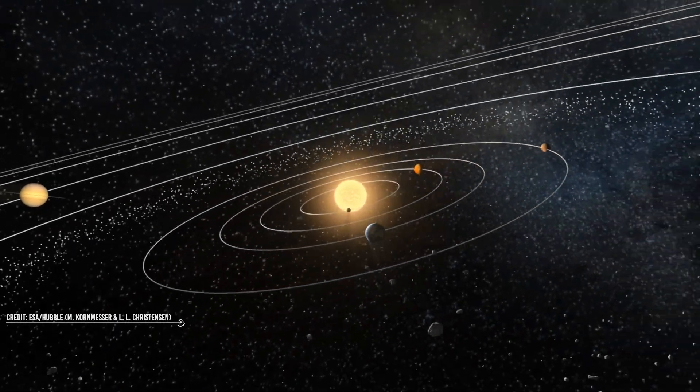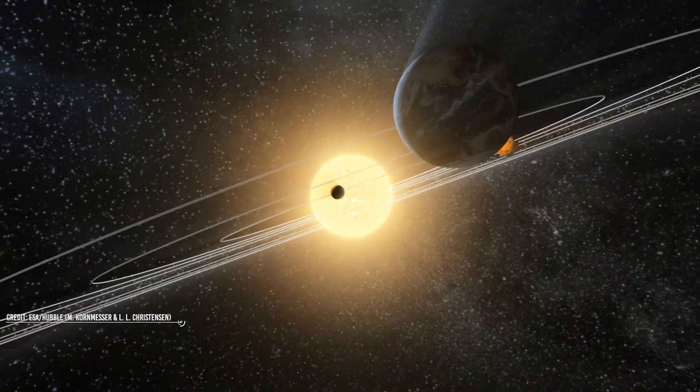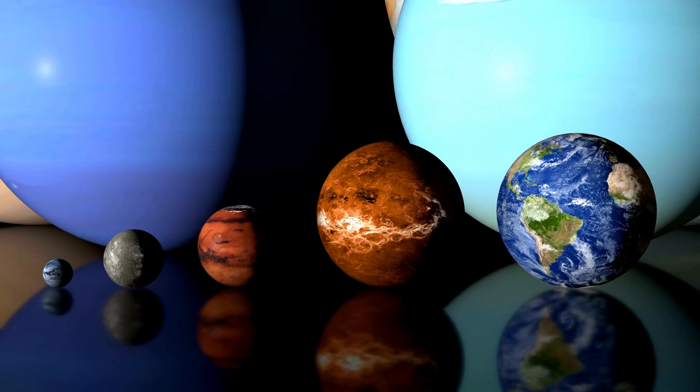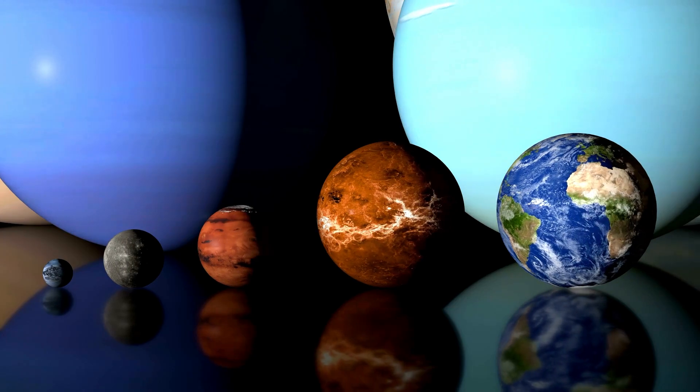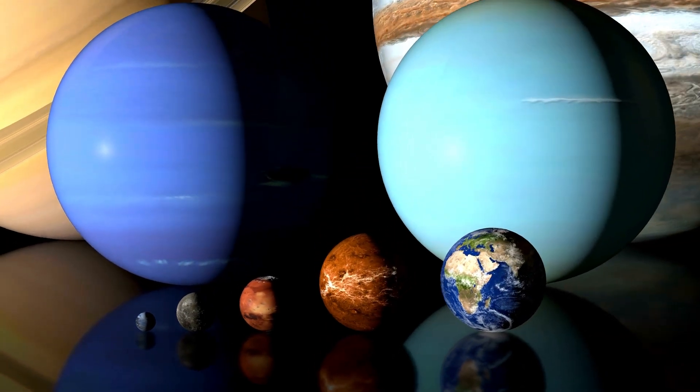Closest to the Sun lies Mercury, followed by Venus, Earth, and Mars. These planets are known as the inner planets of our solar system. All the planets in our solar system are unique in an unusual way, and each of them has a notable characteristic feature unique to them.